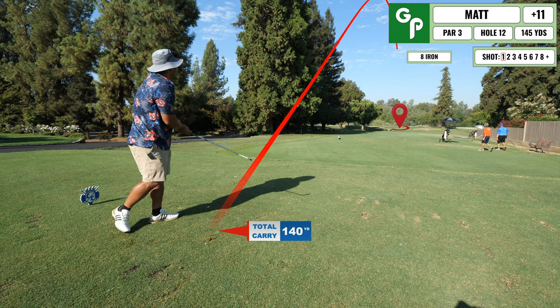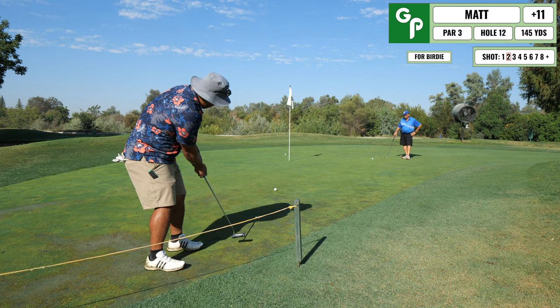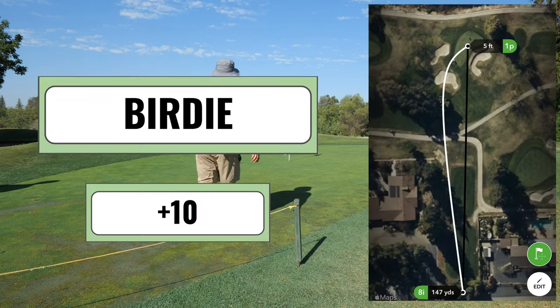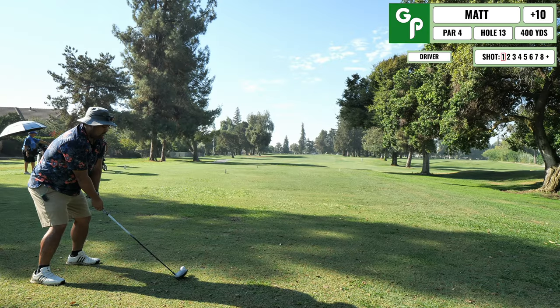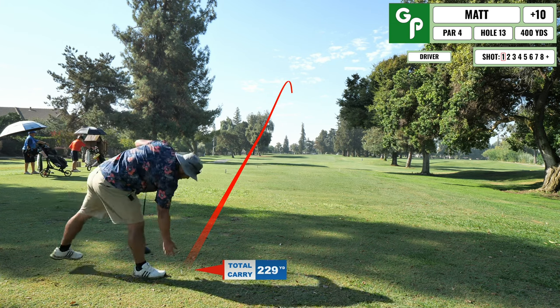Coming up is a cool par three — they say it's the easiest one on the course handicap-wise, but I can't tell you how many times I've missed this green or gone over into the river. That being said, I end up tapping this one in for birdie. Easy game, right? Golf works in mysterious ways. So no pars so far, two birdies, and the rest bogeys and doubles.